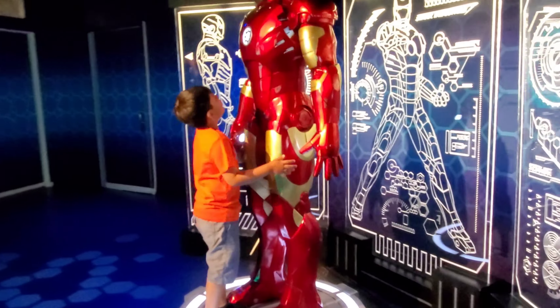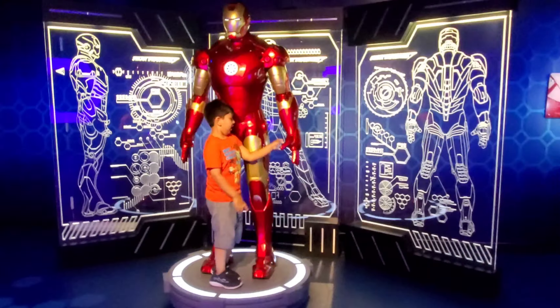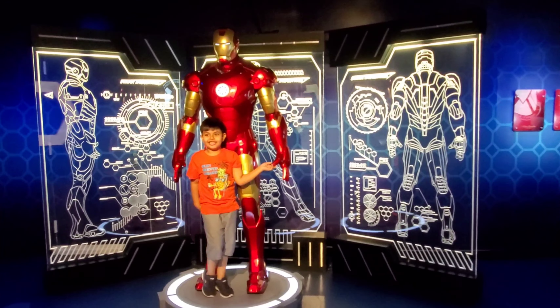This is Iron Man. He is a normal human with a suit of armor.